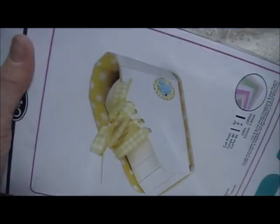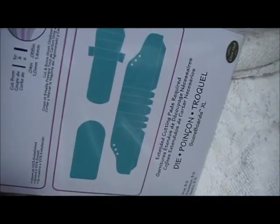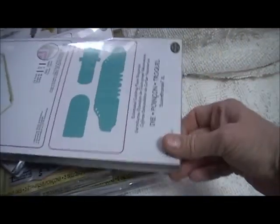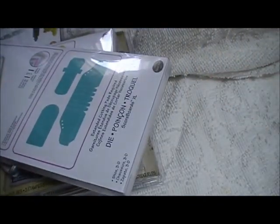And it doesn't have to just be a baby shoe — you can make sneakers and whatnot for a team event or whatever. So, that's the haul from Scrapbooking Made Simple this time around.